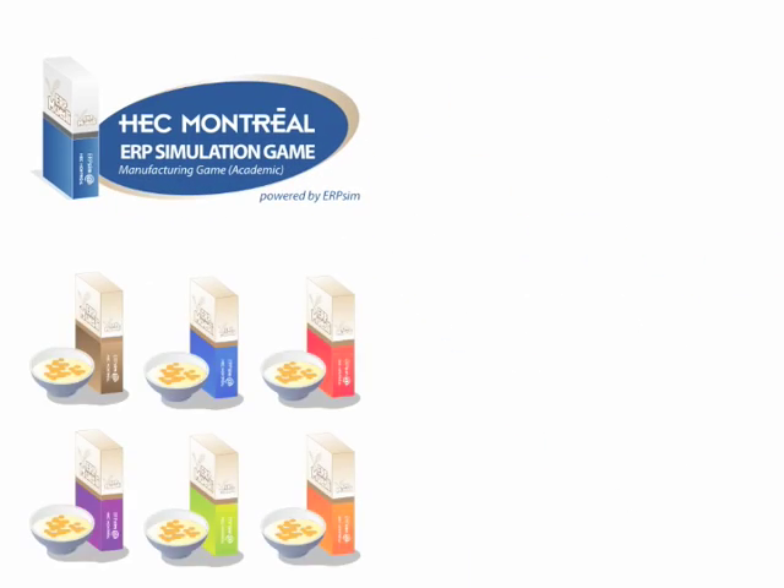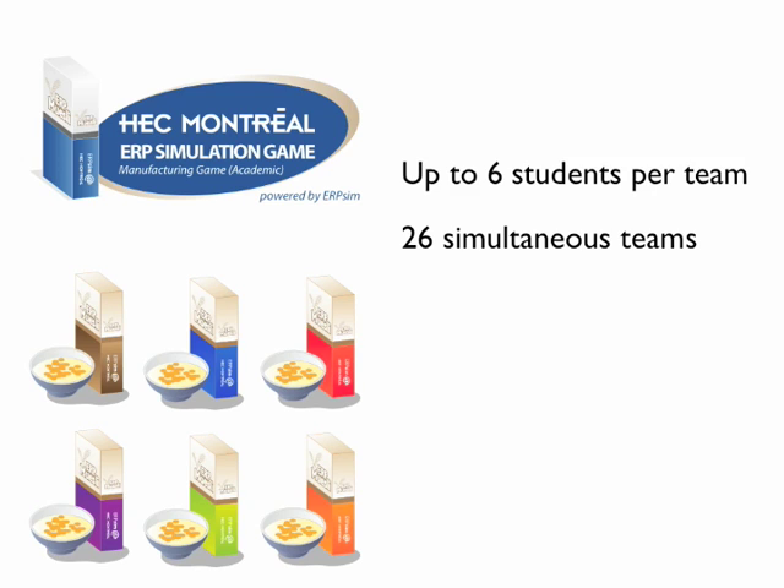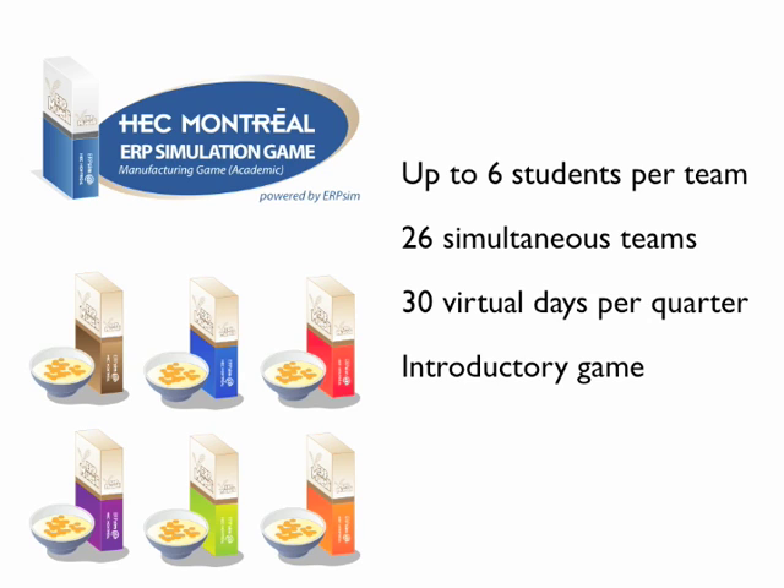The discrete manufacturing game is all about producing and selling muesli to the German market. It is designed for teams of 4-6 people and can scale to run up to 26 simultaneous teams. The game is played over a succession of rounds, each consisting of 30 simulated days. It can be played in two different scenarios: the first is a simple introductory game designed to quickly introduce students to core concepts and business processes as captured in the SAP system.